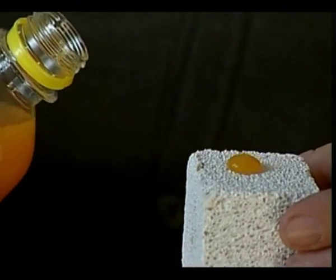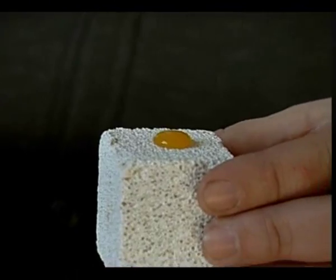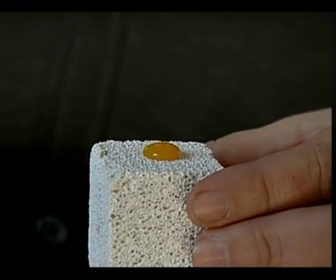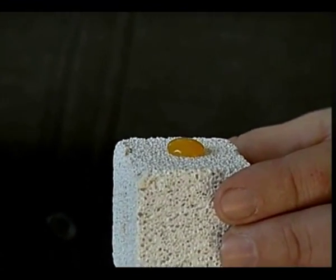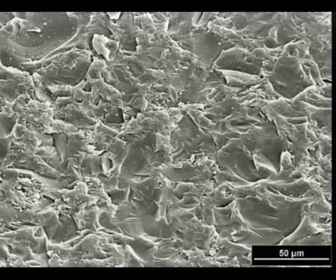In many instances, old-fashioned sealing products have done more harm than good as moisture becomes trapped behind the sealing compound. Our invisible nano layers resist soiling and abrasion.